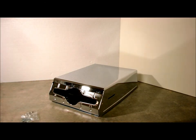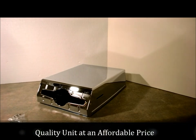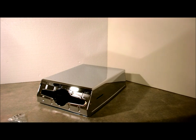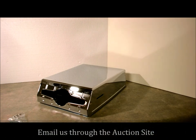Shipping varies by location, but it's a wonderful unit at a super price. Why go to retail when you can get from a wholesaler? If you have any questions, email me. Otherwise, happy bidding. Thanks for watching.